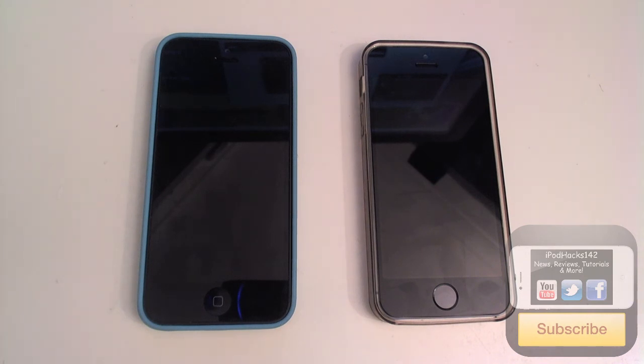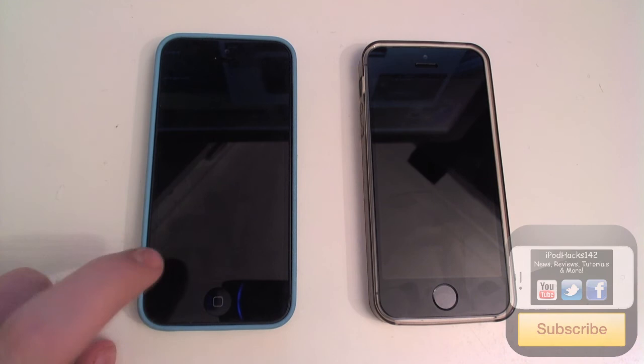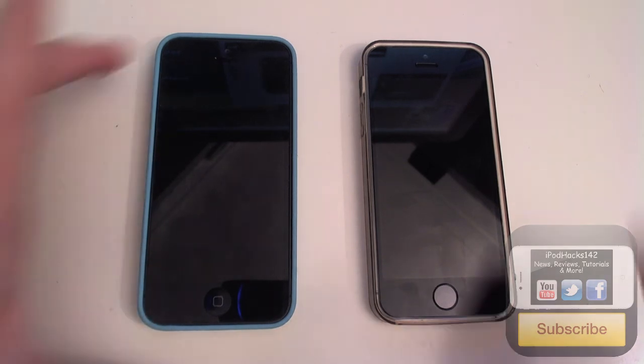I don't know if it's because I've been using it less than the iPhone 5s, but who knows. So in that test the iPhone 5s was quicker, but now let's try the boot-up test.